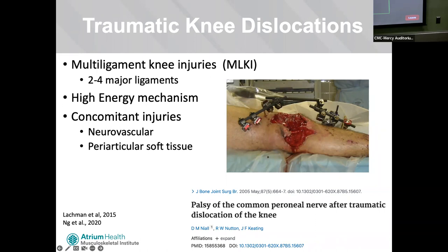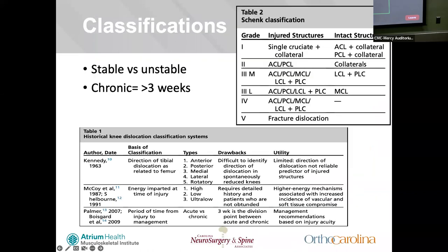Knee dislocations occur with concomitant injuries such as neurovascular injuries. Injury to the common peroneal nerve is the most common and often overlooked. The CPN is tethered by both the fibular neck and the fibrous arcs and intromestive septum, creating anchor points making it very susceptible to injury. These have a very poor prognosis: 21% will have full recovery, 29% partial recovery, but 50% of patients will have no meaningful recovery of motor or sensory function. Additionally, periarticular soft tissue injuries such as meniscal and chondral injuries are associated in 48% to 55% of knee dislocations.